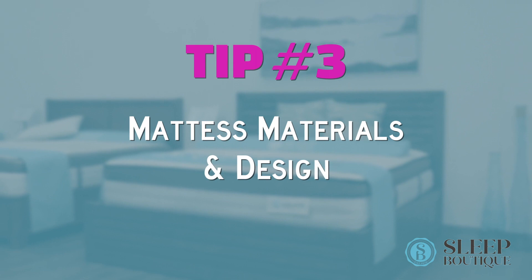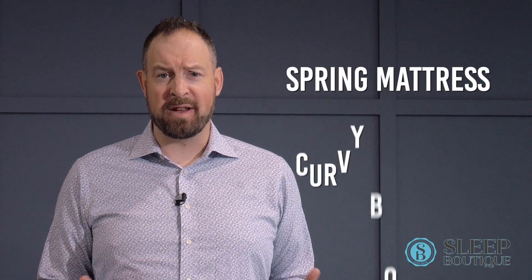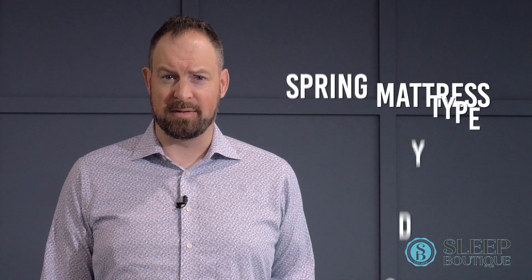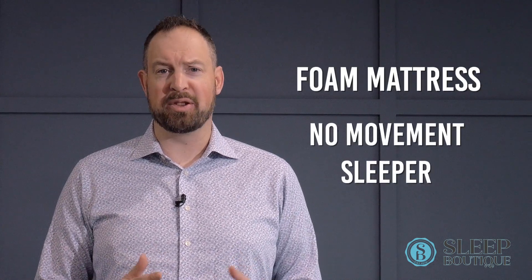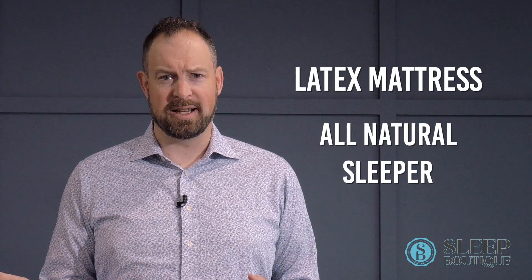Tip number three: mattress materials and designs. First off, the spring mattress — it can fit almost anybody's body type, but we do find it works better if you have curves. If you're going towards a foam design, we think they're the best for people that don't like any movement. If you're trying to stay all natural, I would lean towards a latex mattress.